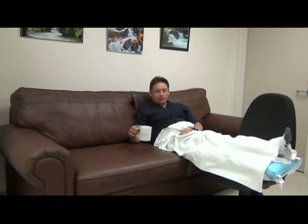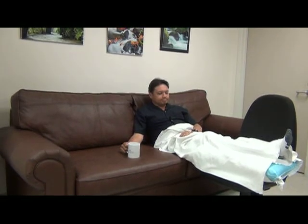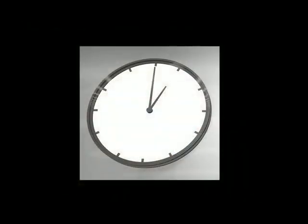If your surgery was in the morning or early afternoon, your nerve block may wear off in the middle of the night. You may wish to take your pain medications before going to bed to keep you from having too much pain during the night.